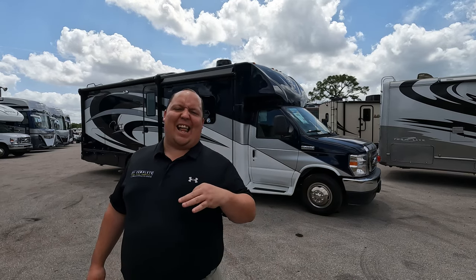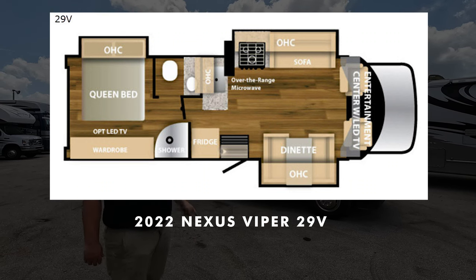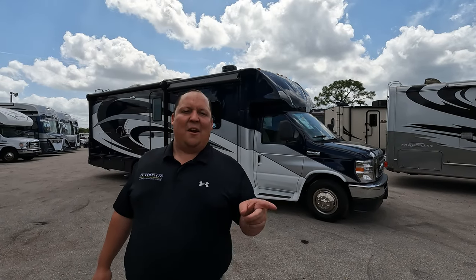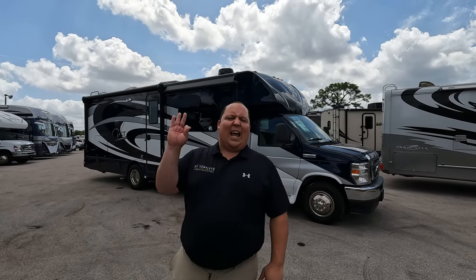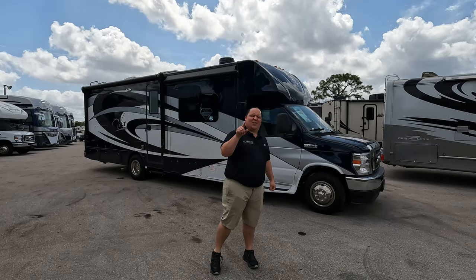Hey everyone, I'm Matt. Welcome back to another video. Today I am super excited - we are taking a look at Nexus Motorhomes' best-selling unit for the past five years in a row. This is a Class C with no bunk over the cab and it gives you three slide-outs. This is a 2022 Nexus Viper model 29V. We're going to look at the outside features first, then the inside, then give you three things we love and three things we dislike about it.